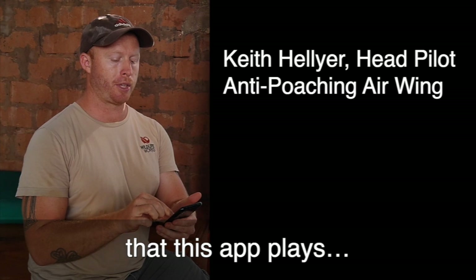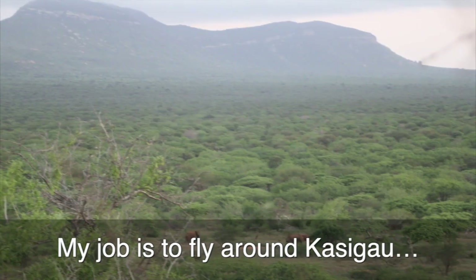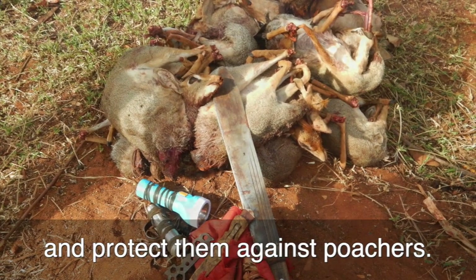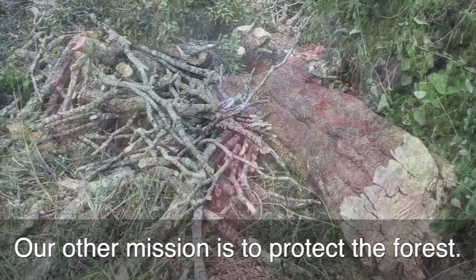The communication role that this app plays has just changed the way we operate. My job is to fly around the Cascao Corridor and monitor elephant movements and protect them against poachers. Our other mission is to protect the forest.